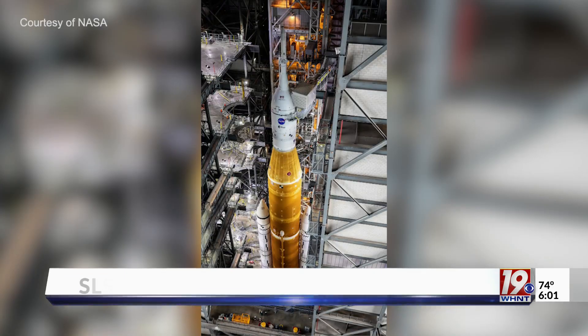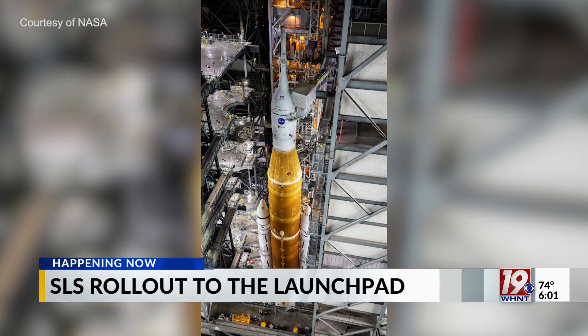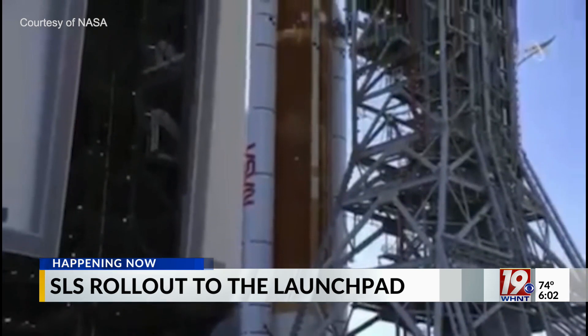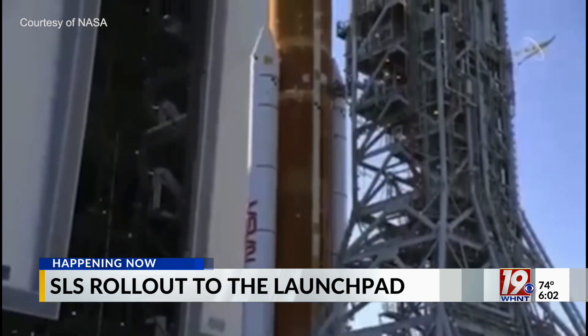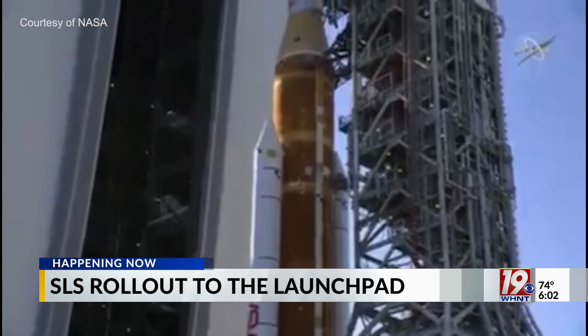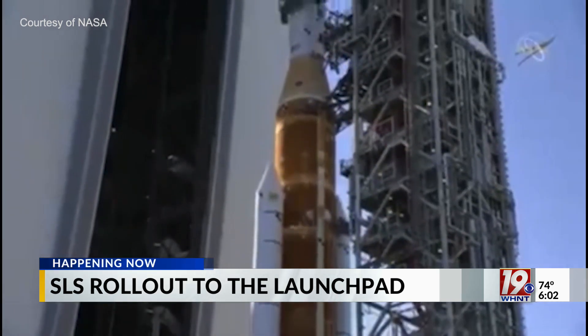Once the rocket makes it to the launch pad, it will be loaded with more than 700,000 gallons of propellant. The NASA team will practice the phases of the launch countdown, then drain the fuel from the rocket. Marshall Space Flight Center managed the design and development of the SLS rocket, and members of the Huntsville team are at Kennedy today.